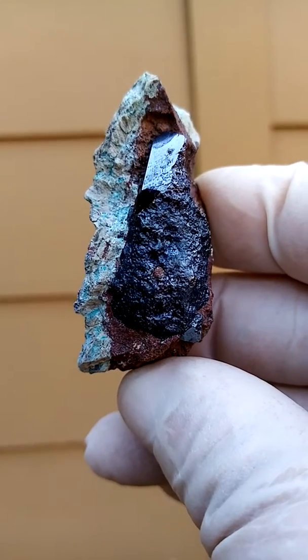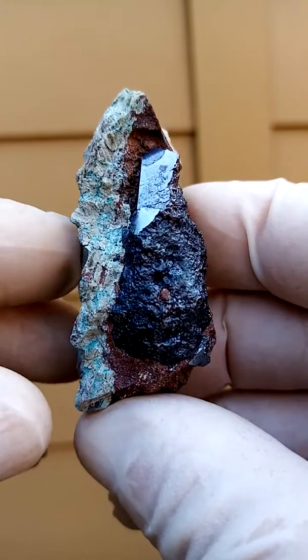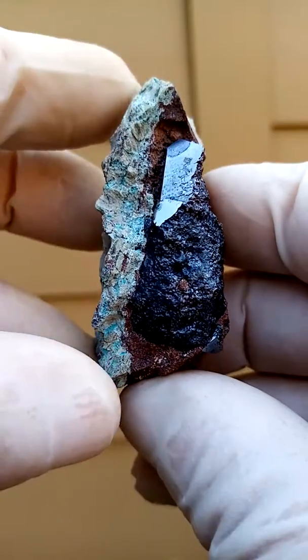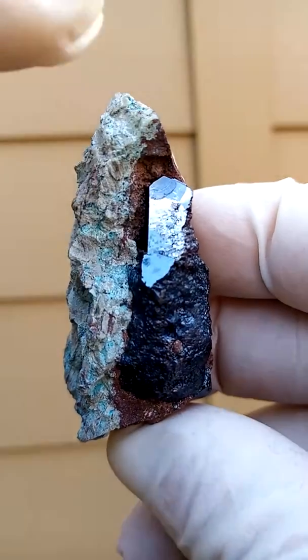From the Mashamba West Mine in the Katanga Copper Crescent, we have cuprites. Pretty solid cuprites running across there, sitting on a matrix of what is, I suspect, a compacted clay — very hard clay. Cuprite face over there.